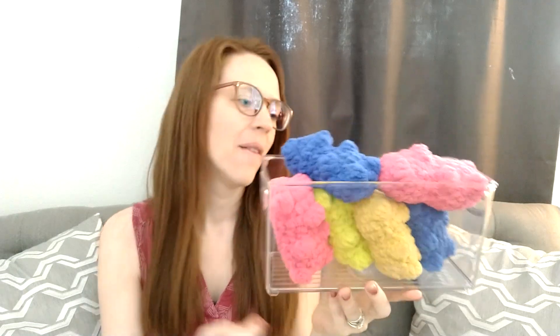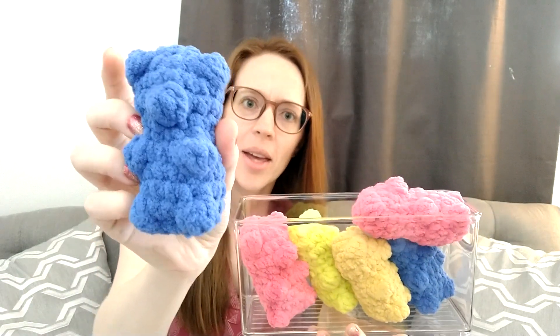Up next I have six of this gummy bear pattern and I believe these are $7 each. Up next I have four of these apple slices for $10. I only have one more of this little strawberry for $7 - I started out with four at my last market so this was a great seller for me. And then I have seven of these blueberries in different shades of blue for $7, some with glitter eyes and different options.